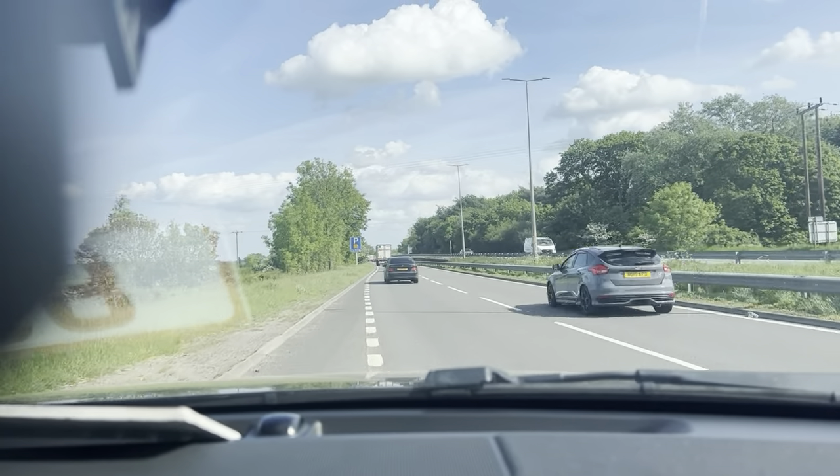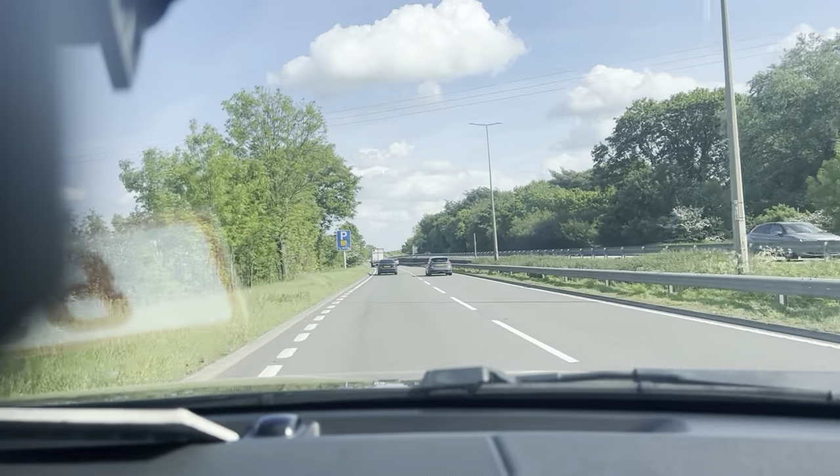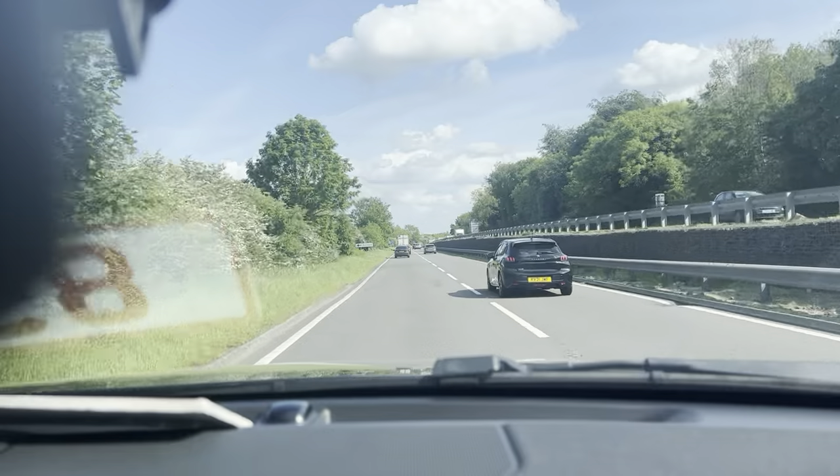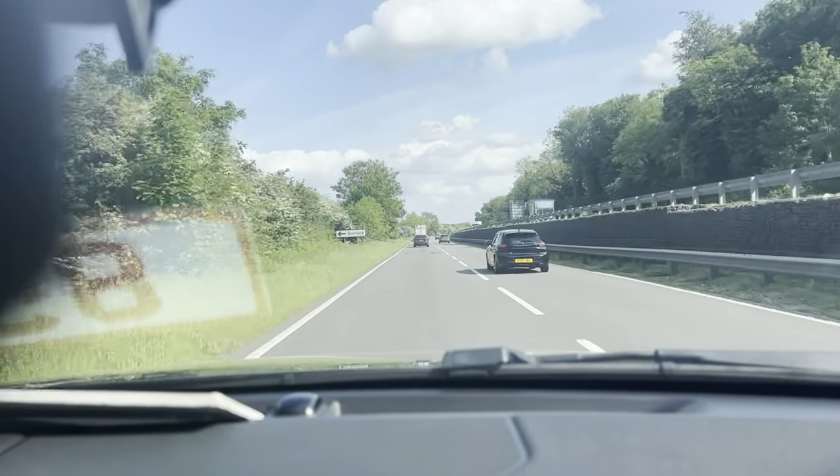Hi guys and welcome to CarFirm. This is our virtual test drive in our 2016 Range Rover Evoque 2.0L TD4 SC Tech.